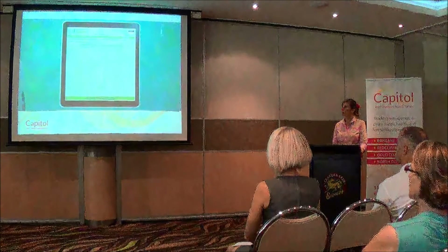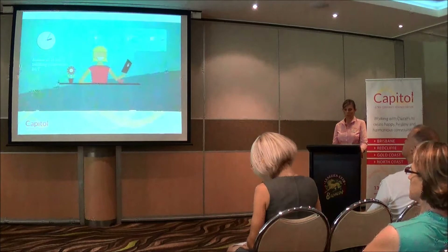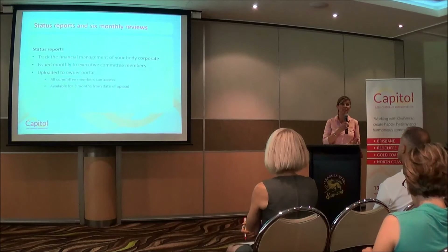Mary has completed everything she needs to do in no time at all. Mary is happy because she can access all of her building information in her own time and not have to wait for return calls. It's that easy — trust me, I do it all the time.